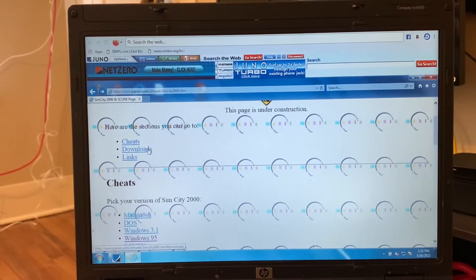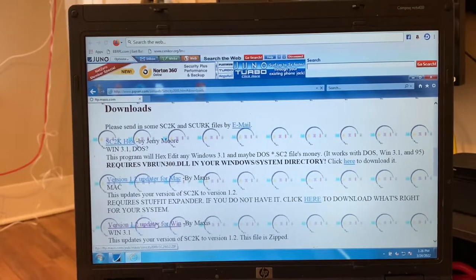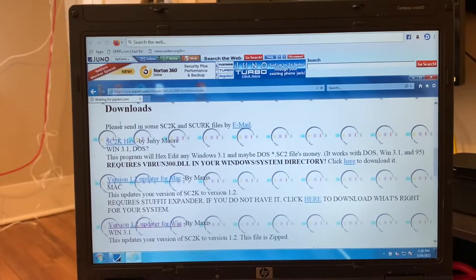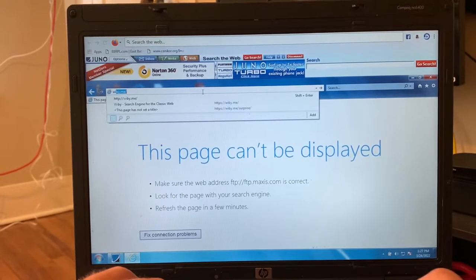Let's go to Downloads and version 1.2 update for Win to see what happens when I click on that. Waiting for Pippian.com. This page can't be displayed, so we're going to get out of this for right now.